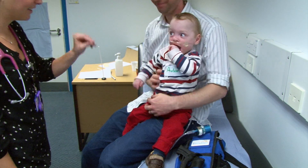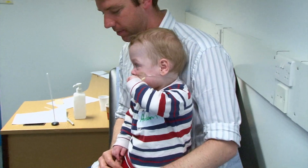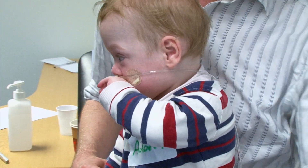Hi Dad. Hey Adam. We're going to be checking Adam's respiratory system today. Would it be possible to remove his shirt?